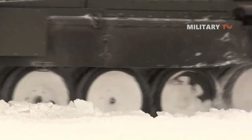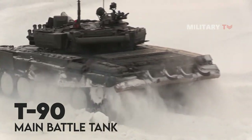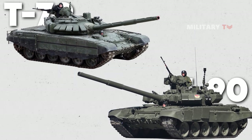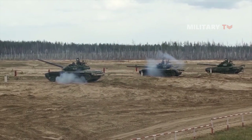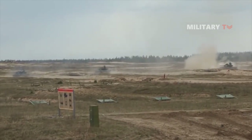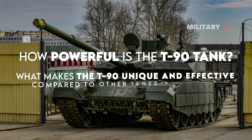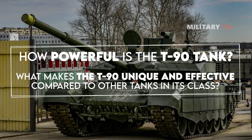In this episode, we will specifically discuss one of the most advanced tanks in service in the world, called the T-90 Tank. Developed by Russia in the 1990s as an upgraded version of the T-72, the T-90 has seen action in various conflicts and has proven to be a reliable and effective weapon system. How powerful is the T-90 tank, and what makes it unique and effective compared to other tanks in its class?